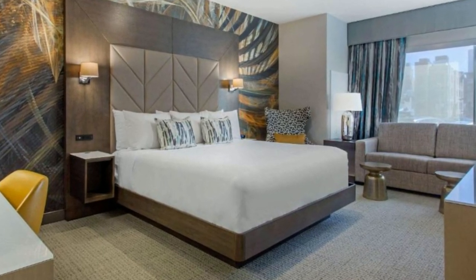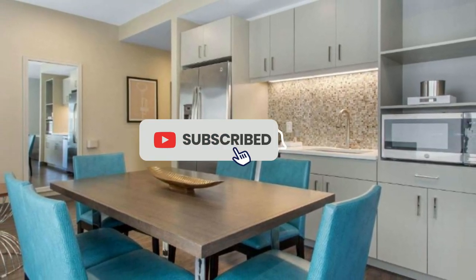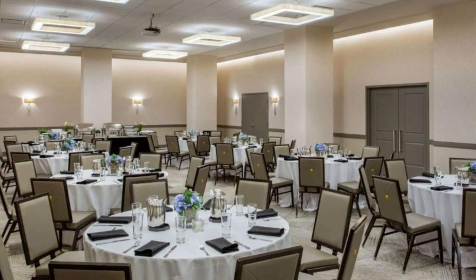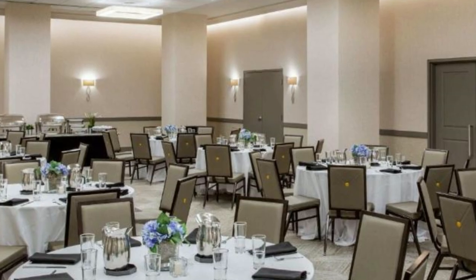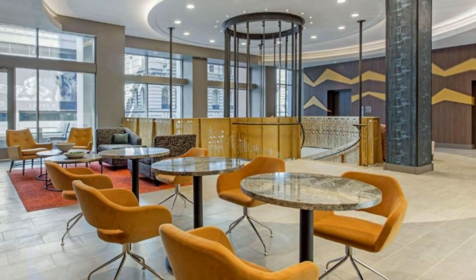Each room features a microwave, refrigerator, Keurig coffee maker, flat-screen TV, and a separate seating area. The Barnes Foundation is just 1.6 kilometers from the hotel, while the Philadelphia Museum of Art is 2.4 kilometers away. Philadelphia International Airport is only 10 kilometers away.